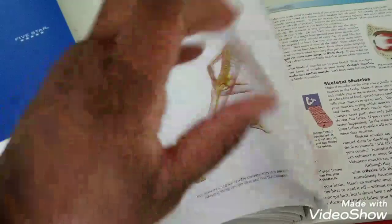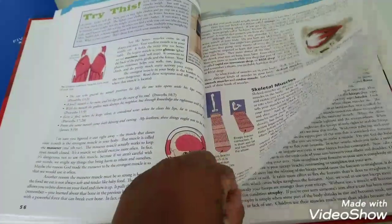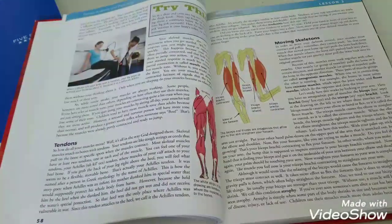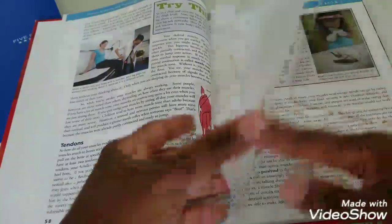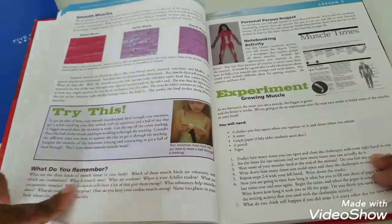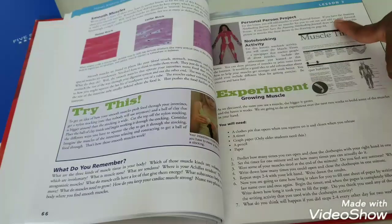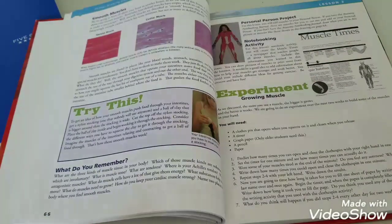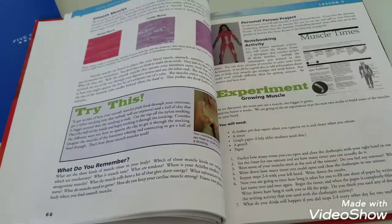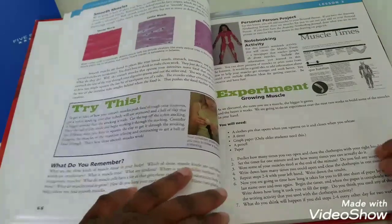Each chapter has vocabulary words. I will tell him certain things to draw and label. There are 'Try This' sections — sometimes an experiment, sometimes just an interactive activity. At the end of the chapter he has a 'Do You Remember' which goes in his notebook, notebooking activities, and a personal project. The personal project that begins at the start of the book is a sketch of your entire body, and you add layers to it as you go through each chapter, so that project will be due at the end of the school year.